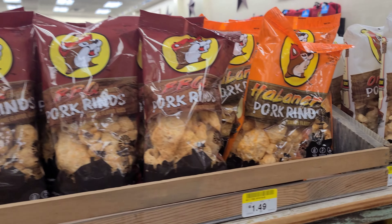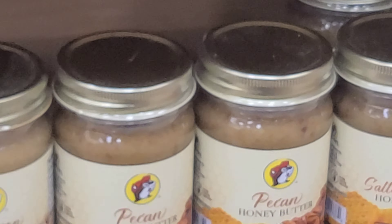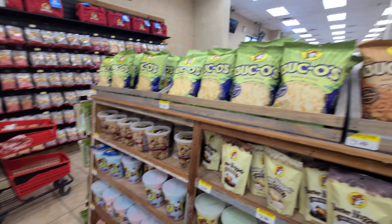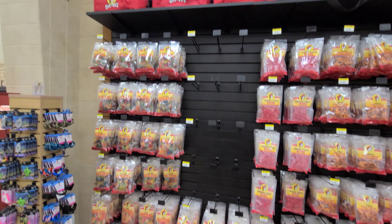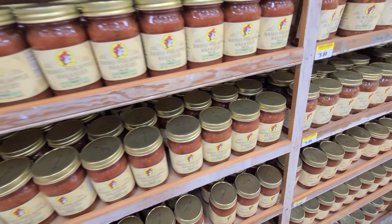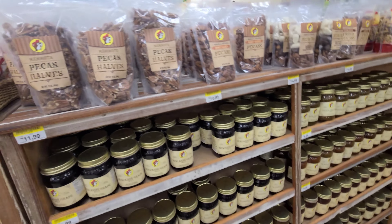Alright guys, so I'm gonna be showing you guys around Buc-ee's. I'm gonna start off here with some pork rinds — I don't know if you guys know what these are. I'm gonna be showing you some sauces; they have tons of hot sauces. They also have tons and tons of sweets in here — different types of candies, candy canes. They also have a lot of salsas: spicy, medium, different types. They also have a lot of nuts, and a lot of beef jerky.